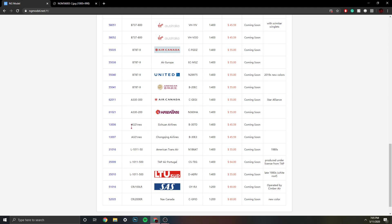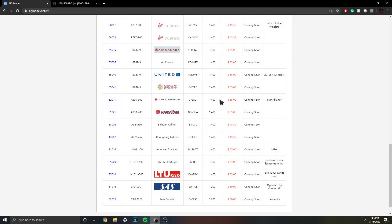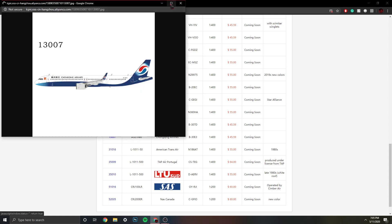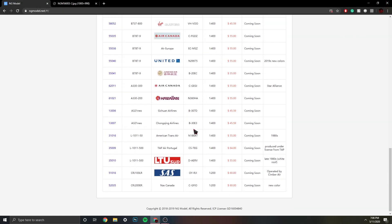Then we have the Sichuan Airlines Airbus A321neo, registration B-307D — very nice. Then we have the Chongqing Airlines Airbus A321neo, registration B-30E3. Very nice livery. Their logo is in a way similar to Korean Air's — not that much, but yeah. It's very nice. This is a Chinese airline because of the registration. That's actually a pretty cool livery.